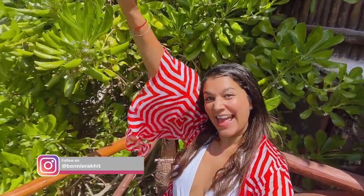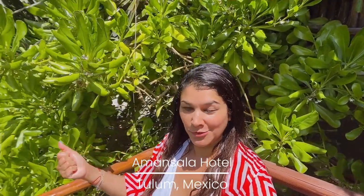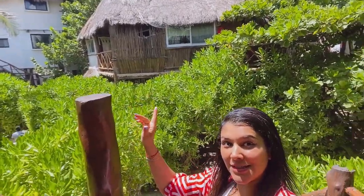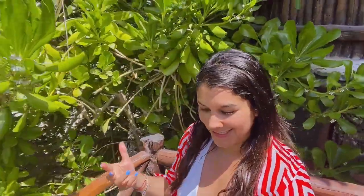Good morning guys! Welcome to Mexico. I've just checked in last night at Amansala hotel, which is a beautiful eco luxury resort in the middle of the jungle on one side and the beach on the other. All the buildings have these gorgeous thatched roofs like the traditional Mexican houses.